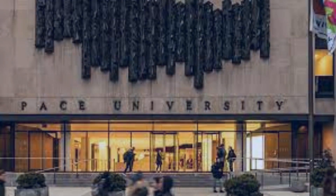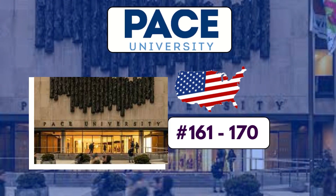Now talking about the ranking, the university ranks around 161 out of 170 in the USA.